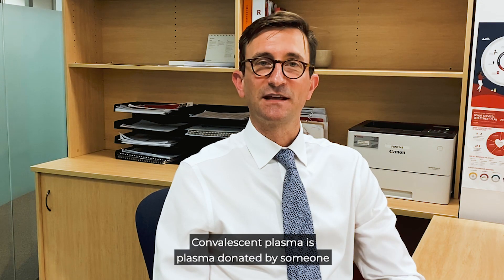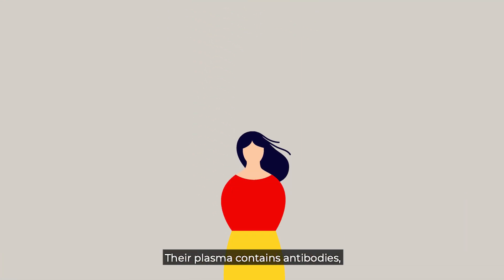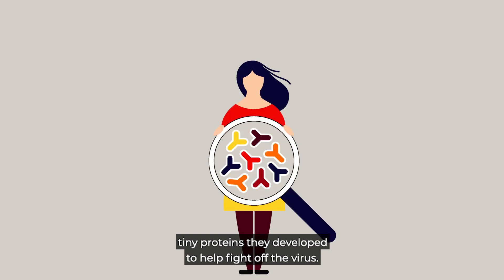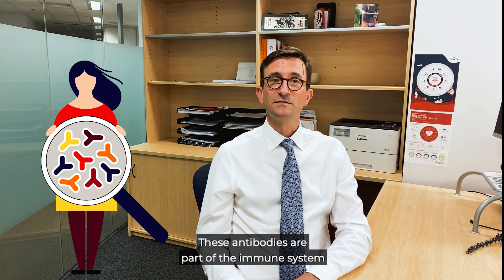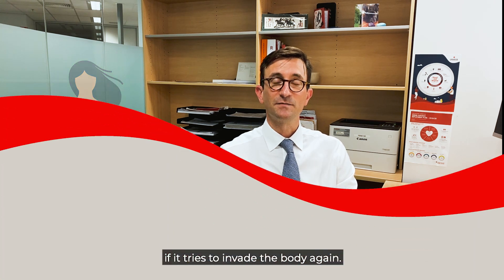Convalescent plasma is plasma donated by someone who has fully recovered from a virus. Their plasma contains antibodies — tiny proteins they develop to help fight off the virus. These antibodies stay in the plasma for a short or a long period of time depending on the virus, and help to fight off the virus if it tries to invade the body again.